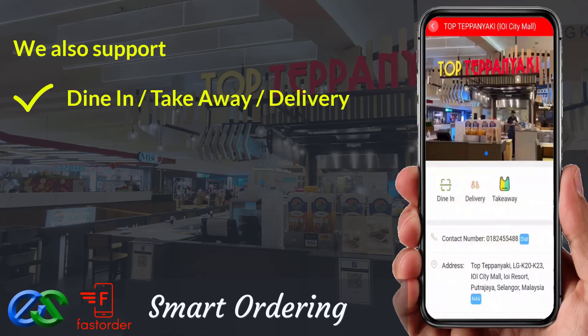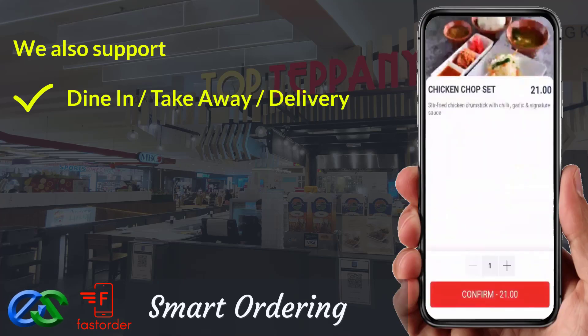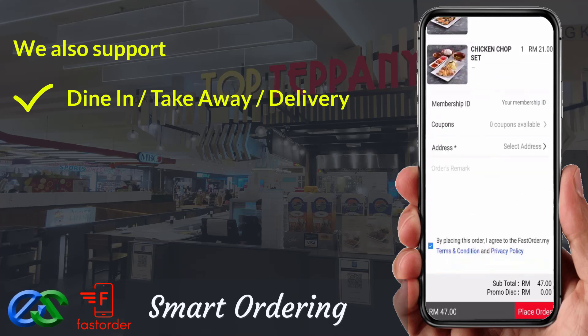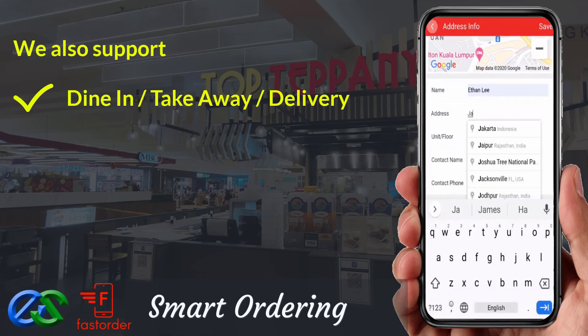We are also able to support dine first, pay later, or pay first, dine later. Takeaway is a pre-order first, pickup later at a designated pickup point. Delivery orders are ready to integrate with third-party delivery company LaLaMove.